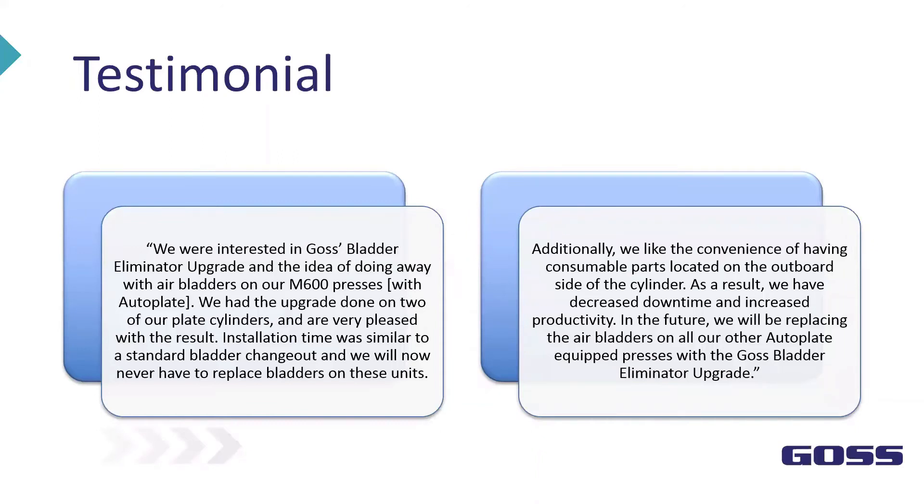We had a testimonial from one of our customers. Right now we have two customers in the field running these bladders and so far they've run very well — customers are very satisfied with the new product. One testimonial: the customer was very interested in the bladder upgrade with the idea of doing all their bladders on their 600 presses. They had the upgrade done to two plate cylinders, are very pleased with the results, and installation time was similar to a standard bladder change-out. They will now never have to replace bladders on these units.